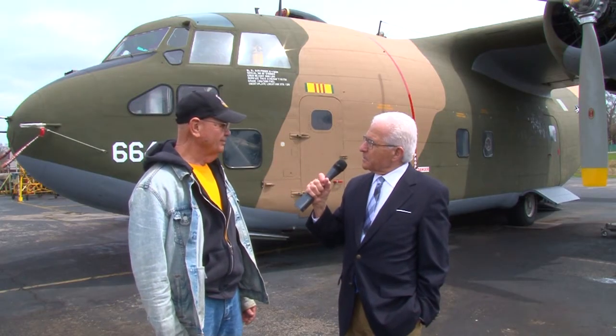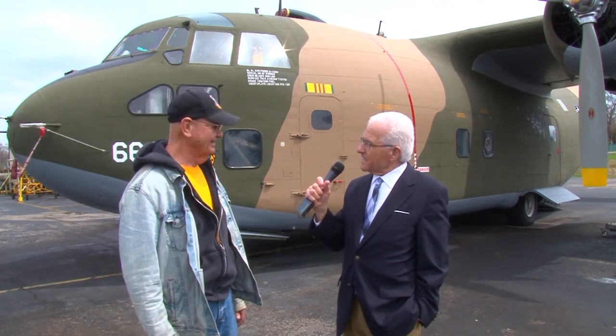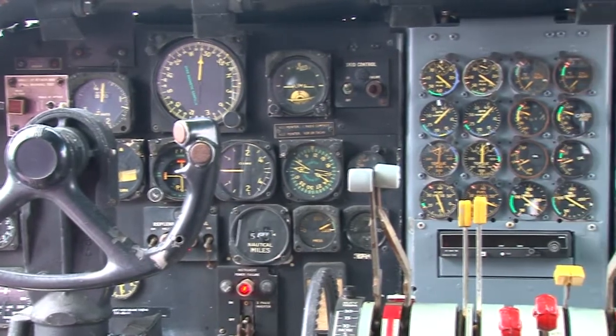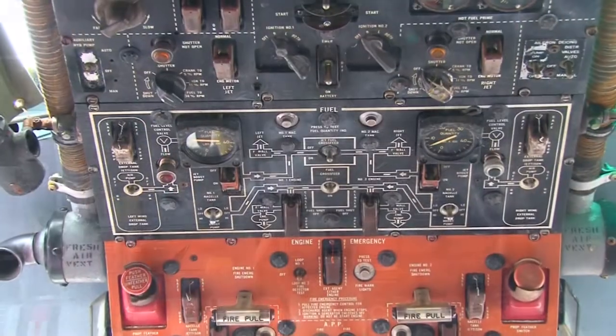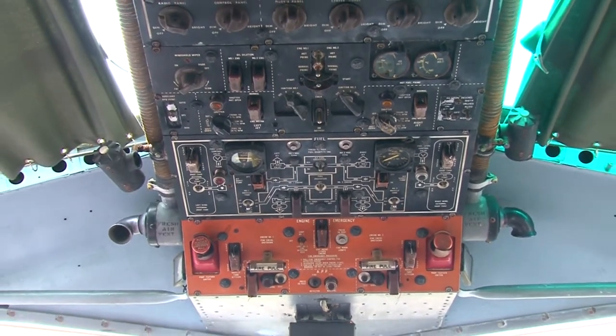You said this is a simple plane to fly, but looking into the cockpit I see 50, 60, 70 different dials. What are they all for? Oh, there's all kinds of things — there's a bunch of instruments for the engines themselves, cowl flap switches, oil cooler switches, and all that kind of stuff, plus the radios.